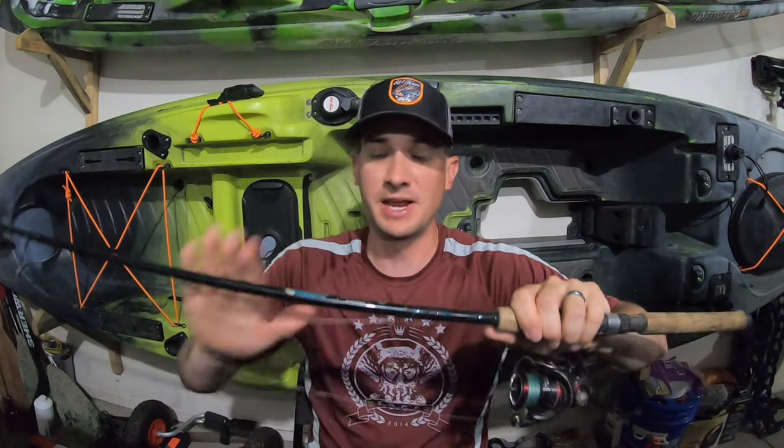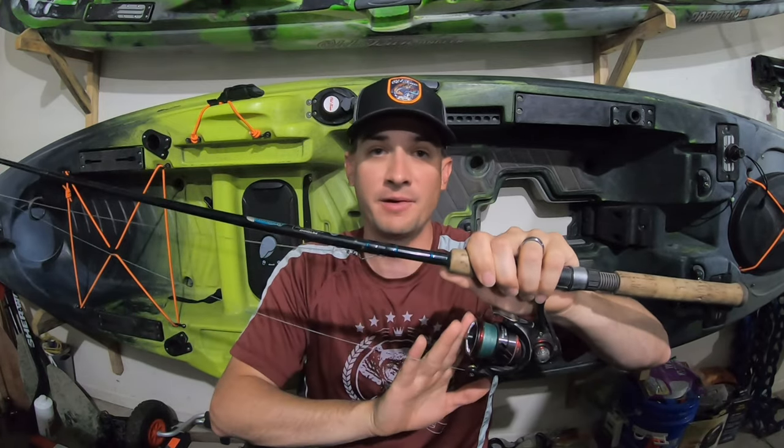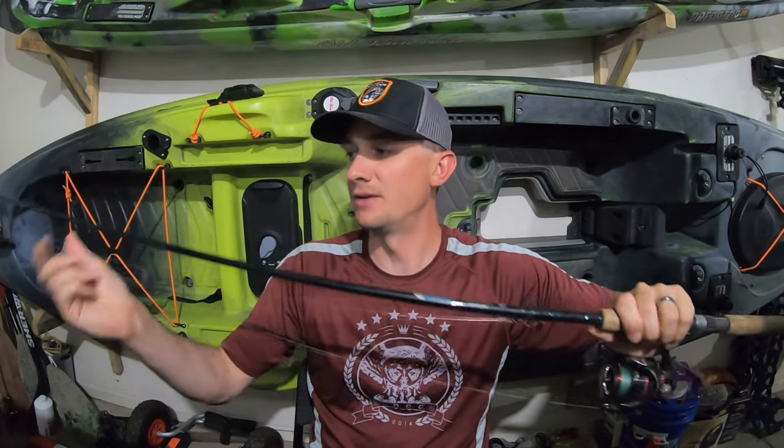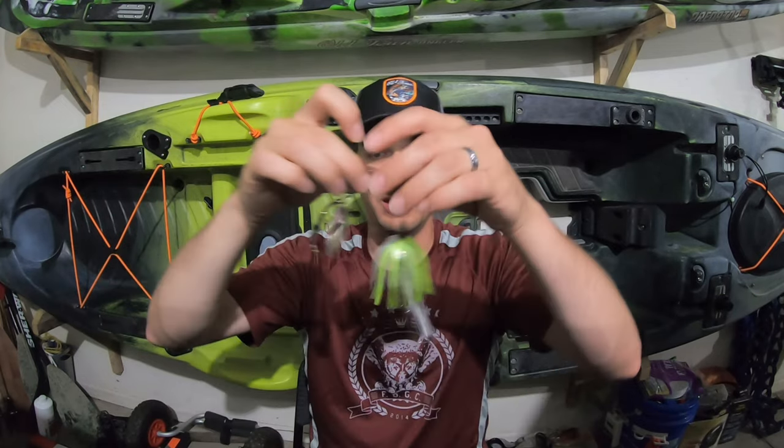So that's my rod and reel setup: St. Croix medium-heavy power, fast-action rod, a 2500 Daiwa Ballistic Series reel, 40-pound braided line down to a premium swivel, 80-pound fluorocarbon, and then to a snap. Now my number one go-to lure for fishing rivers in the summer is a double-bladed spinnerbait.